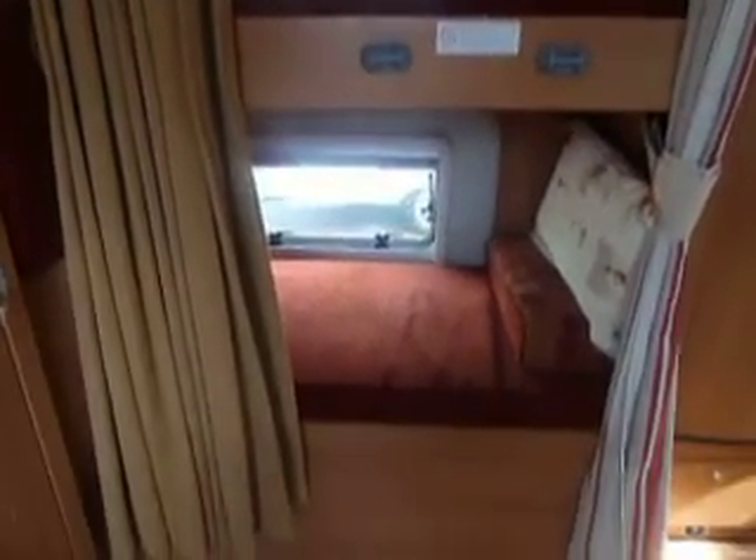Straight away we can see two large fixed bunks — single beds. There's a separate fridge freezer, which is good, and a large wardrobe.